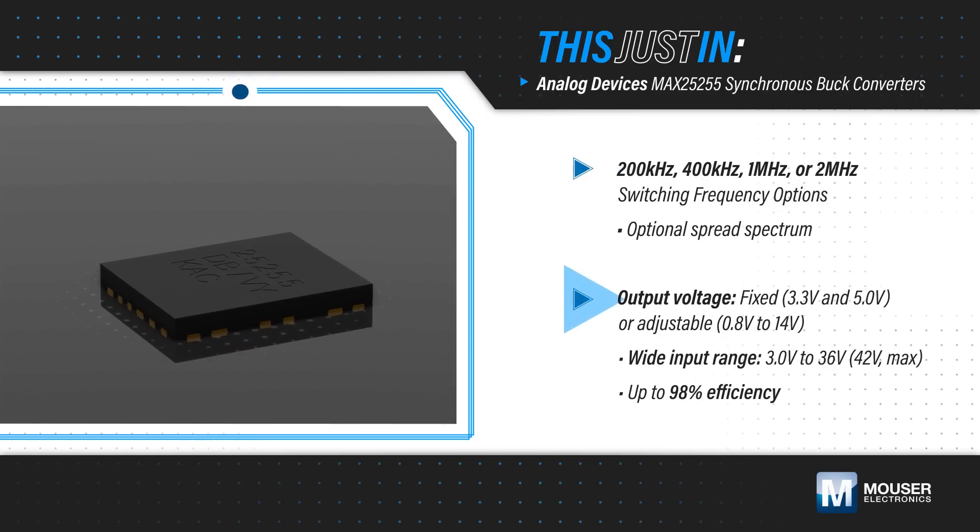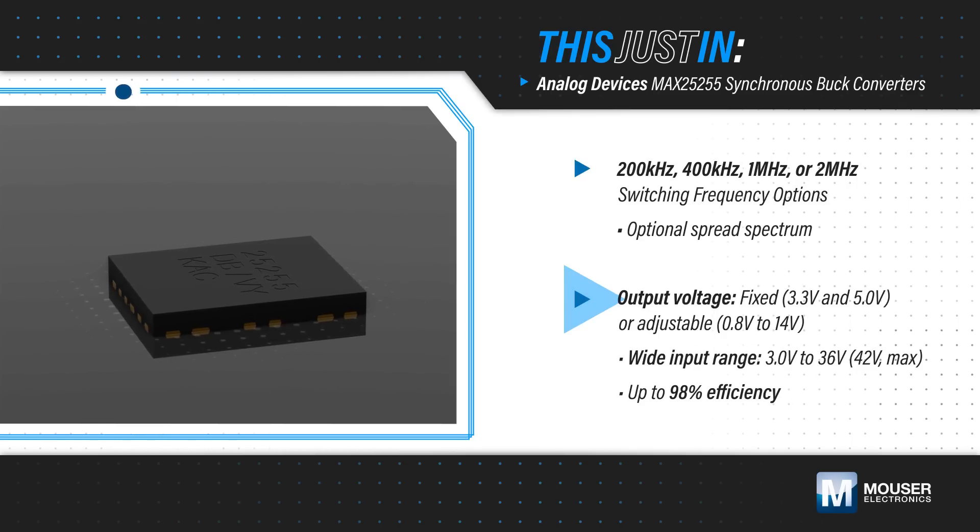It's offered with fixed output voltages to reduce design size or with adjustable outputs for flexibility. It operates from a 3 to 36 volt input at up to 98% efficiency.